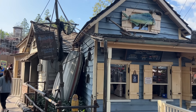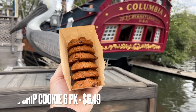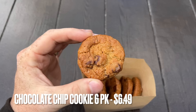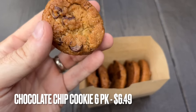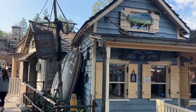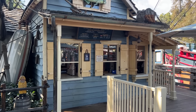One of Disneyland's newest snacks, all the rage thanks to TikTok or Instagram, are the chocolate chip cookies from the Harbor Galley. These are just Toll House cookies, but they're served warm and delicious. A couple of weeks ago they sold out in the first few hours and had a long line, but now you can mobile order them and they're available later in the evening. I tried to come at Rope Drop this morning and it didn't even open till 10, so don't come here first thing in the morning.